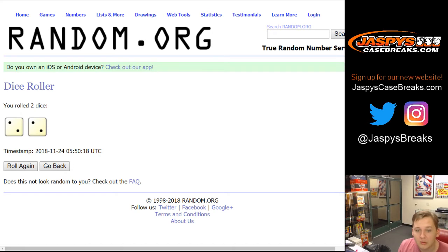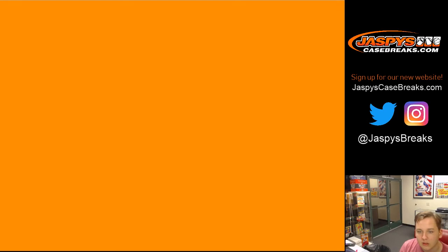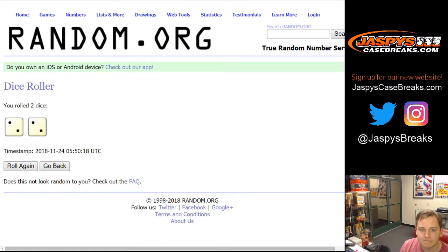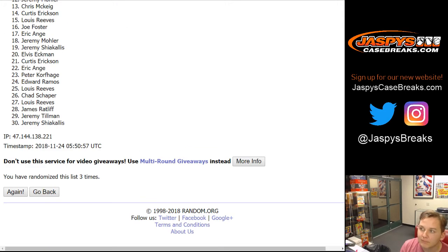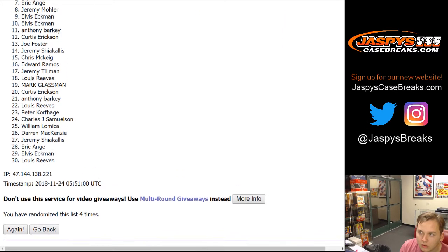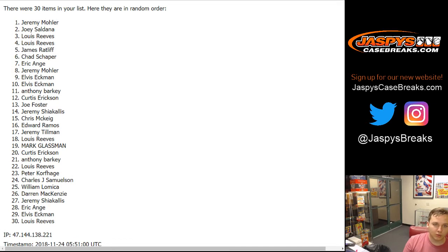That was quite a break for you. Four times on the list of names — top name gets entered into the Jaspies Case Breaks Cyber Monday/Black Friday promo, guaranteed one of 30 prizes. Good luck. And Jeremy Moulder — congrats! Thanks everyone for getting in. Sorry if you went hit-list — that was quite a different break; I haven't seen that before.